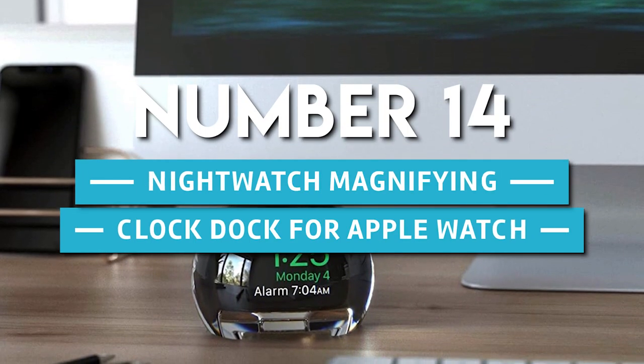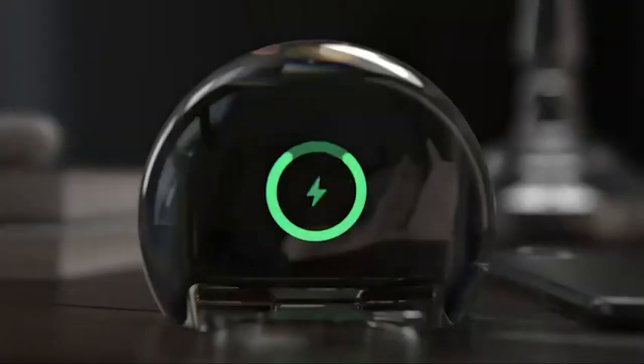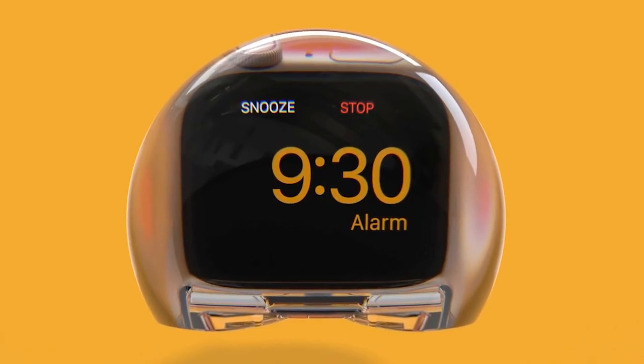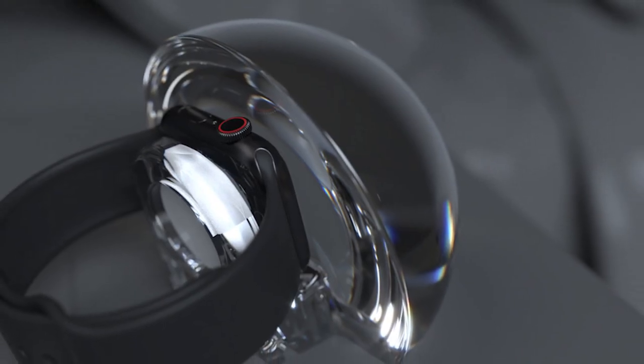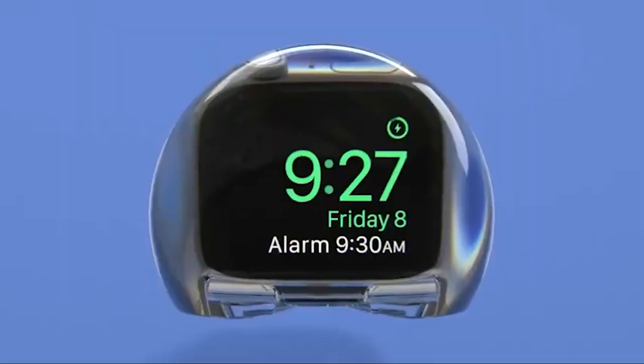Number 14. Nightwatch Magnifying Clock Dock for Apple Watch. Don't be afraid to sleep with your Apple Watch on, just hear it first. Nightwatch is an alarm clock dock for the wearable Apple device that can effectively turn it into an all-night clock while also putting the time and date front and center.